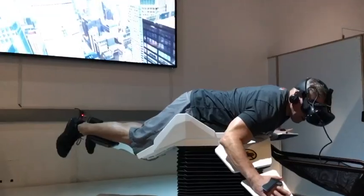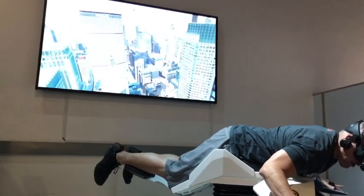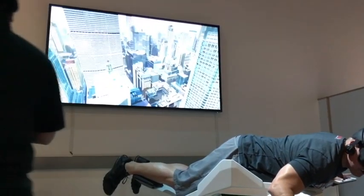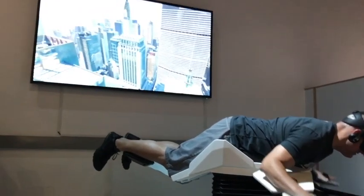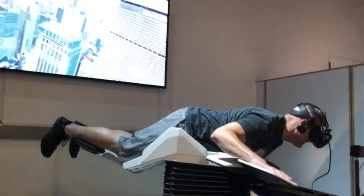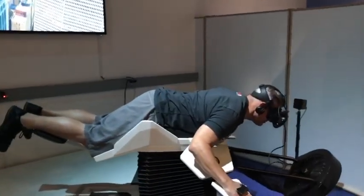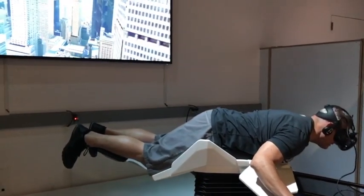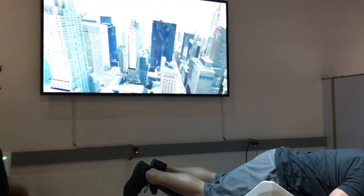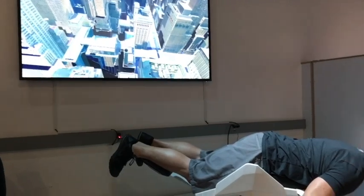If you feel like you need to stop the experience at any point, just say stop and I'll stop the experience. If you feel like you're tilting forward too much, tilt your thumbs back so your body has a chance to recoup. This is crazy. Remember, birds cannot fly if they cannot flap.